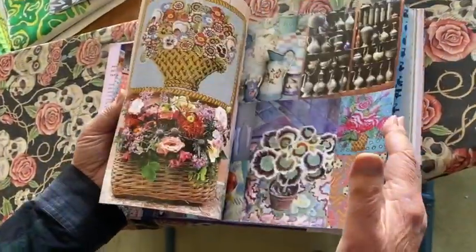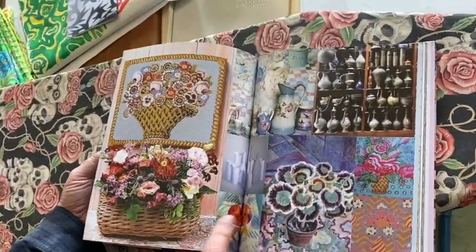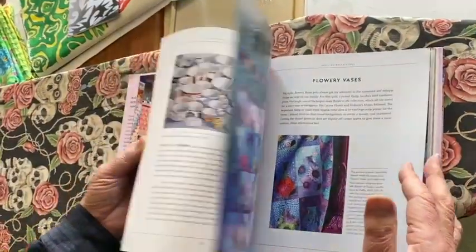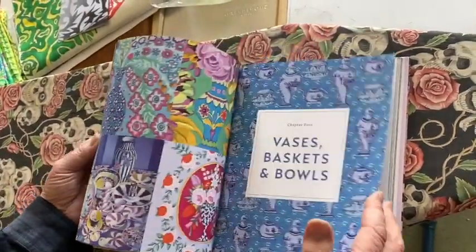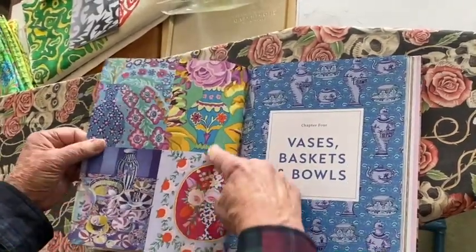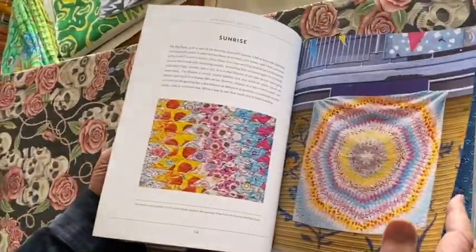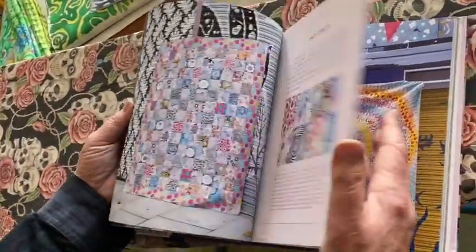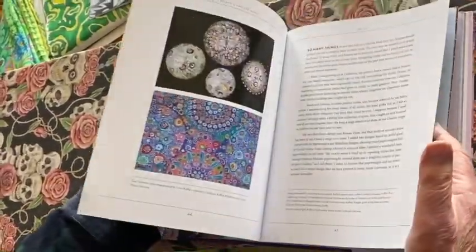And then we're into pots and baskets, which is a wonderful theme. I've done many paintings of these vases and vases with flowers that happens in the fabrics and then how I use those in the quilts. And then circles — circles is a huge one.